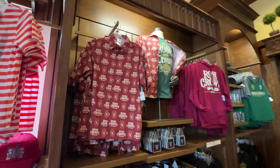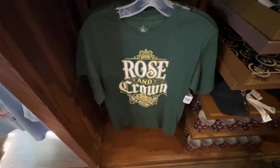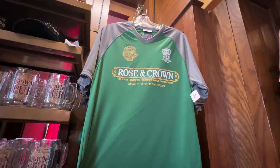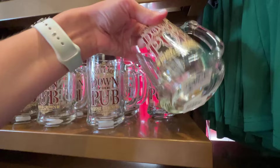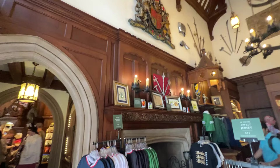They have Rose and Crown pub merch — you can get a button-up shirt, a t-shirt for $36.99, a hoodie for $54.99, and a soccer jersey for $49.99. There's a 'Meet me down at the pub, Rose and Crown' mug for $14.99, and a 'Don't be a mug' mug as well. They have Manchester, Liverpool, and London shirts that look like they're $34.99.